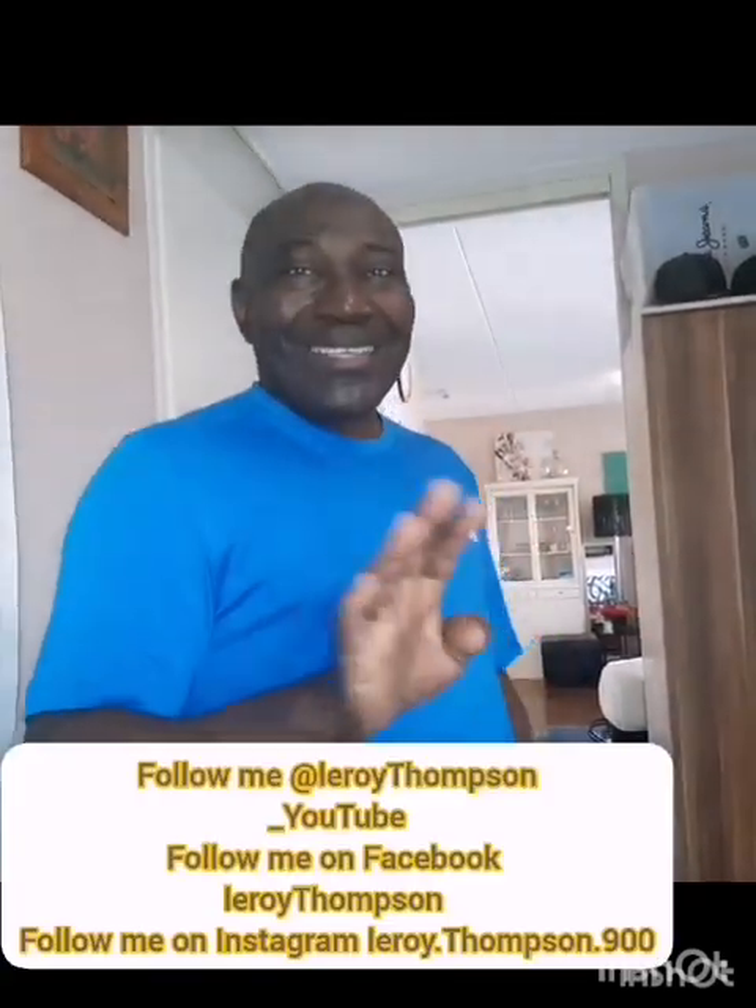I want to thank you guys for watching and supporting my channel. My name on YouTube is Leroy Thompson 86 84. In my next video I'll be giving you some cooking content and an outside tour of the Netherlands — it's a wonderful country, the weather is bipolar but never mind. I'm gonna keep them coming, so see you in the next video!